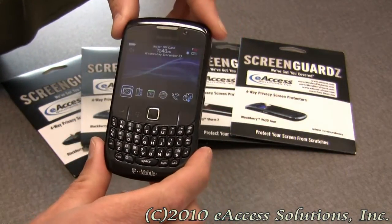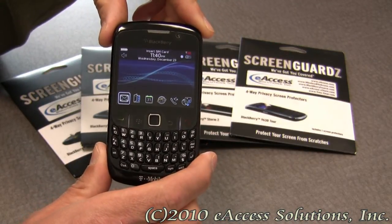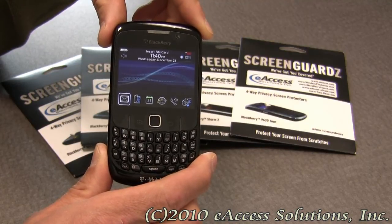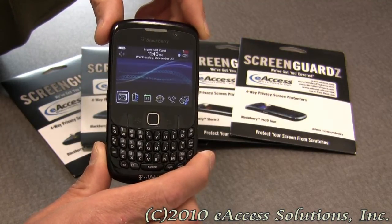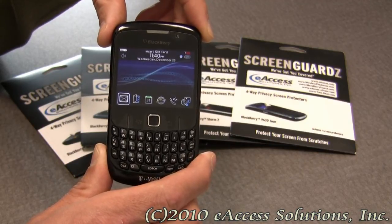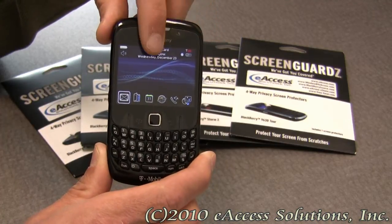This is a very great accessory to have for your BlackBerry. If you're someone who has to sit close next to people — whether you're on an airplane, a train, a bus, or you're in meetings — and you don't want people right next to you being able to see what's on your screen, this is the accessory for you.